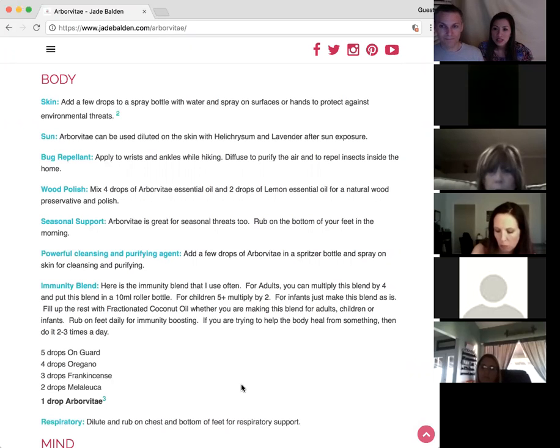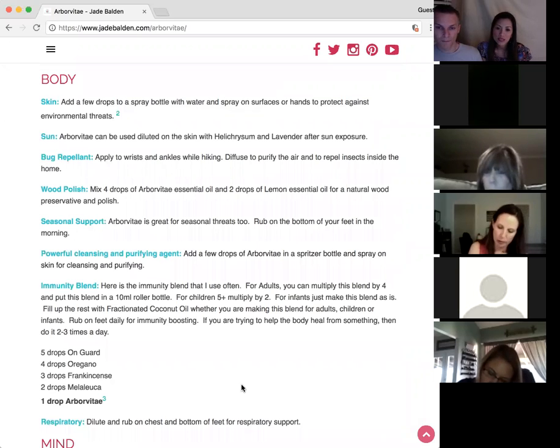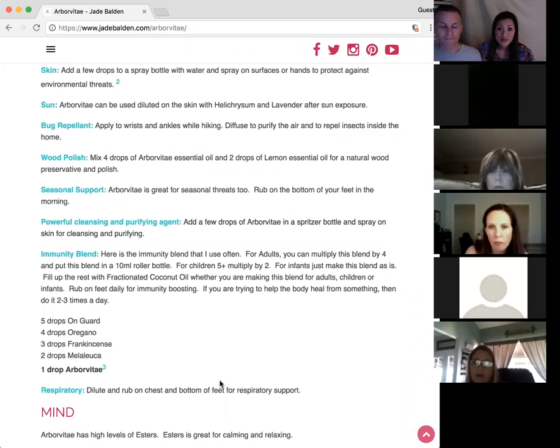It's a powerful purifier and cleanser — good for all the kids' owies. For immunity, they did an experiment using Arborvitae against bacterial infections on a Petri dish, and they needed less Arborvitae compared to oregano, even though oregano was one of the most popular oils for that. Arborvitae did the job really well with fewer drops. Sometimes less is better — just put one drop, dilute it, and use it.